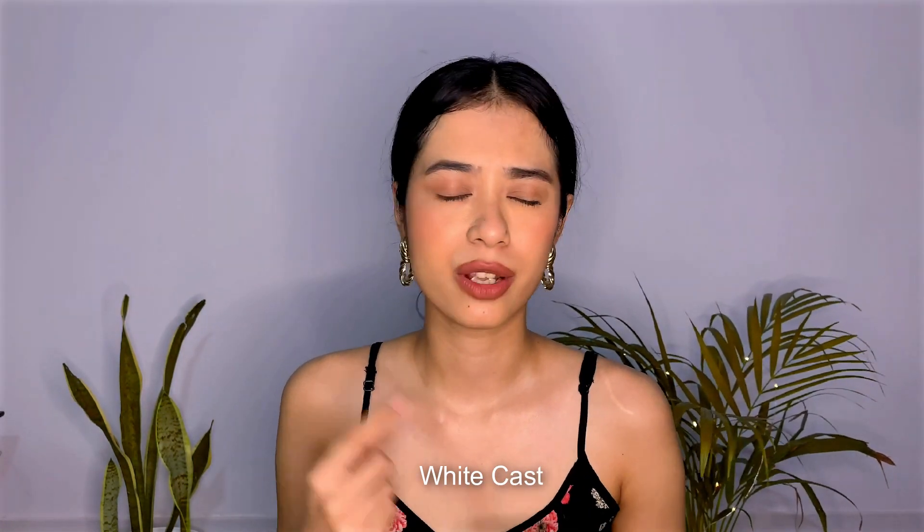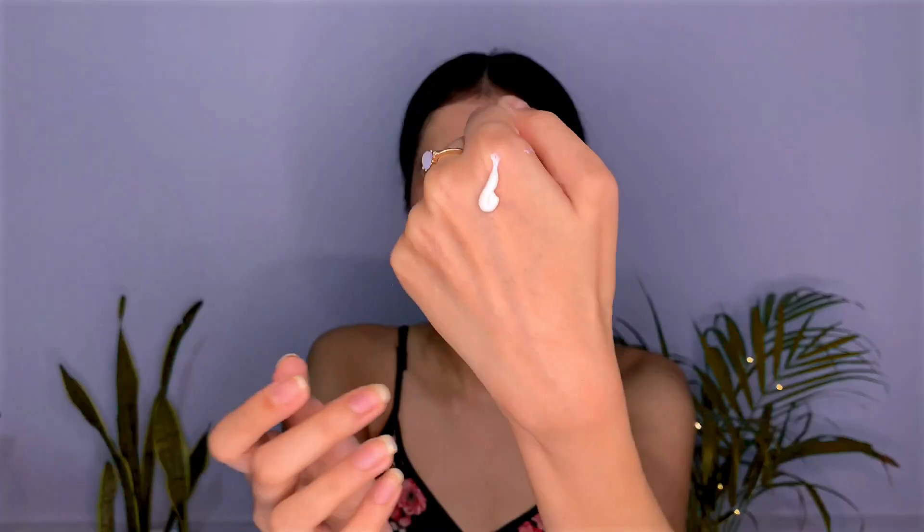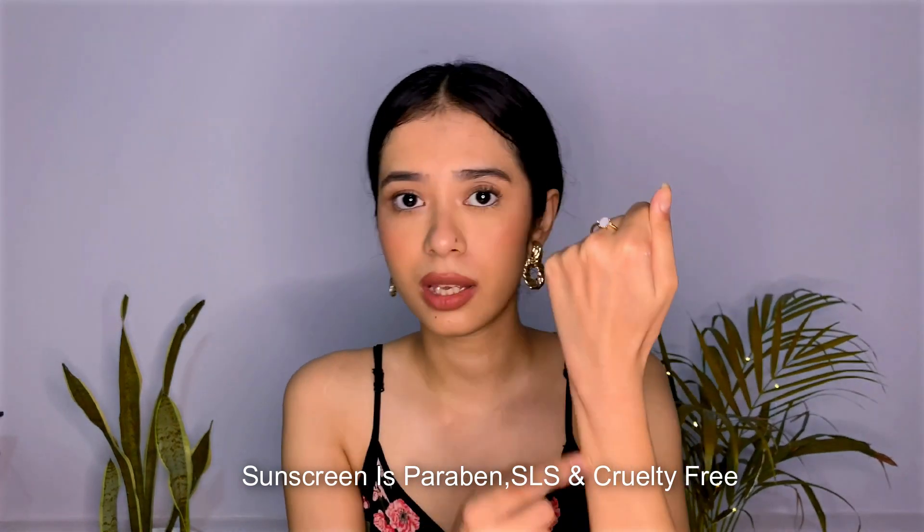This sunscreen does not leave any white cast — and that is rarely available in the market. I've used tons of sunscreens and the white cast is massive with most of them, but this one leaves no white cast at all. This is what the packaging looks like — the inside tub and the sunscreen gel itself. It is that light. This is a gel-formulated sunscreen that gives a matte finish without leaving any white cast. It has four key ingredients that are high in antioxidants, give brightening effects, shield skin from harsh UV rays, and protect from dust and pollution.